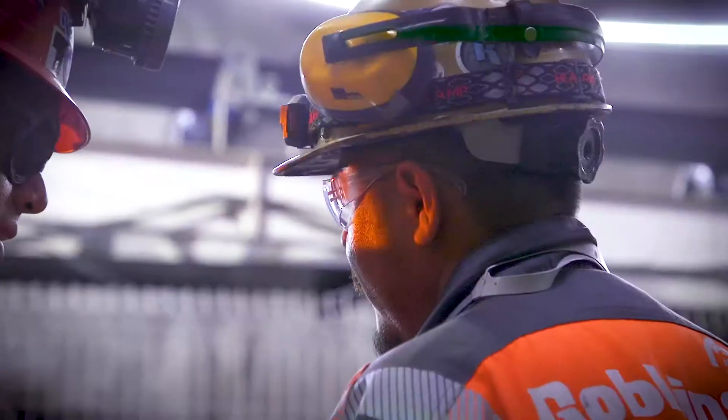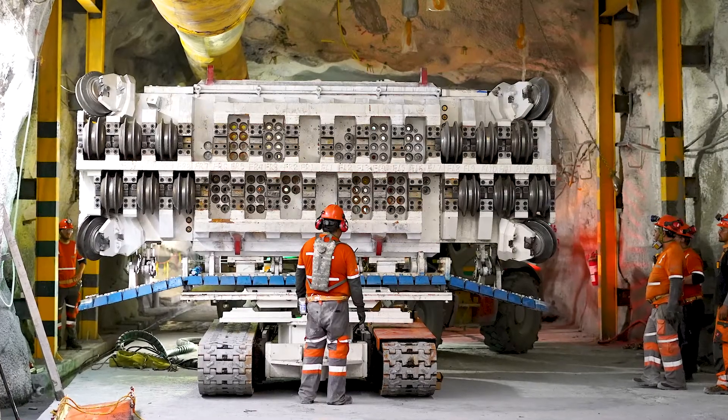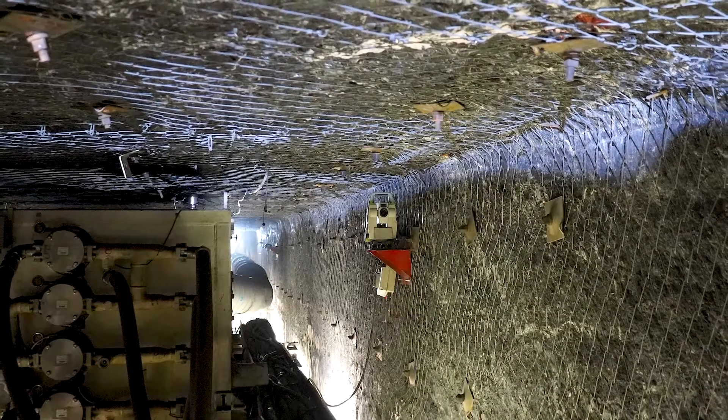We decided to work with Robins for the experience. A lot of people have tried to provide this kind of machine — a TBM with a square profile. Nobody has done it, and Robins put in the experience and the skills to provide a square profile machine.